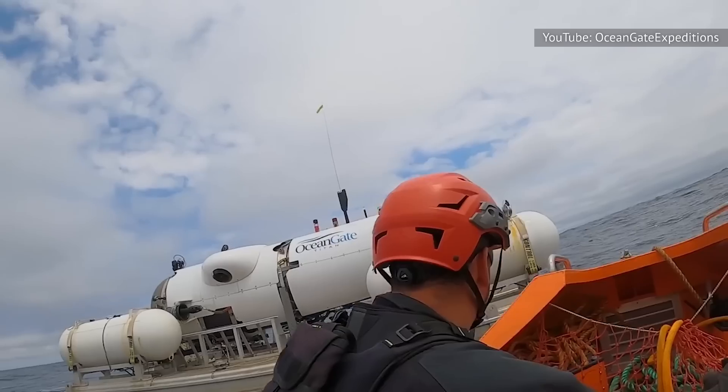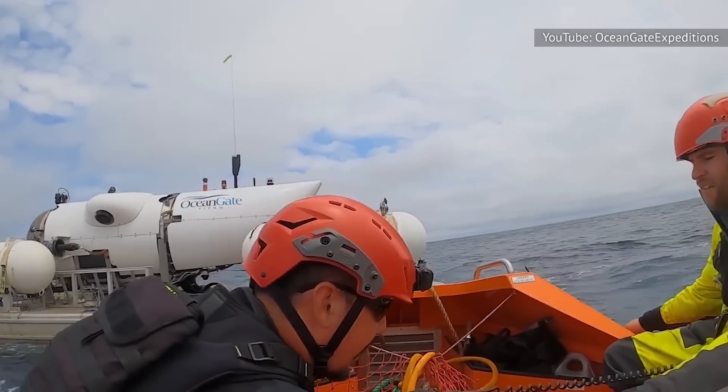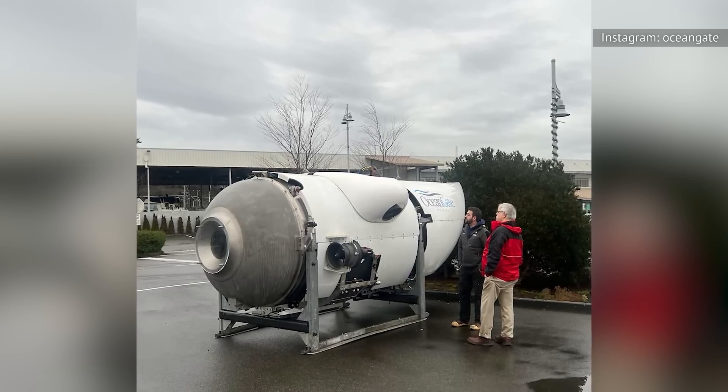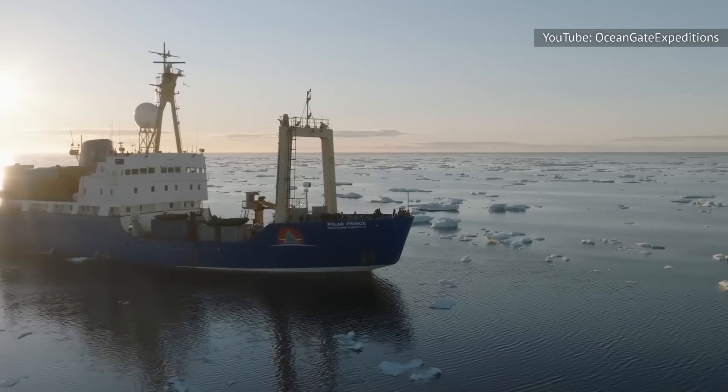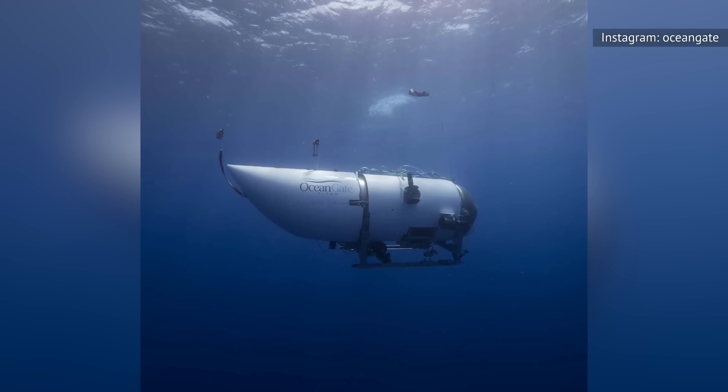CNN reports that the eight-day expedition left Newfoundland without a hitch. But on Sunday morning, the Titan — the expedition's 23,000-pound carbon fiber and titanium submersible — disappeared. The Titan's support ship, the Canadian Polar Prince, lost contact with it one hour and 45 minutes into its two-hour descent.